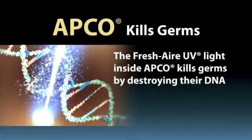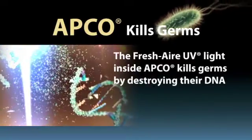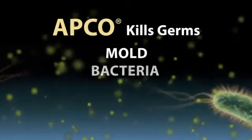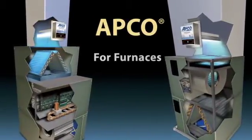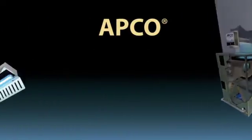The Fresh Air UV light inside APCO kills germs by destroying their DNA, which prevents them from reproducing. APCO kills germs such as mold, bacteria, viruses, and allergens. APCO installs in furnaces and air handlers.